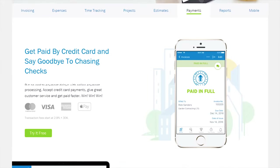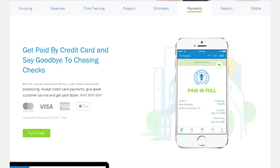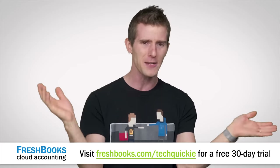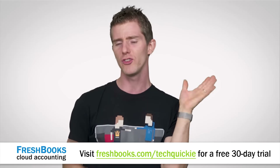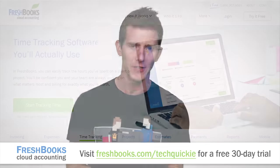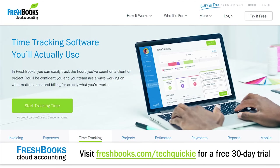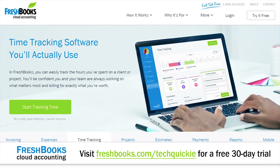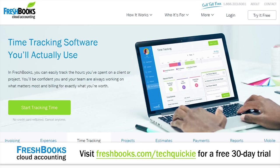You can set up online payments with just a couple of clicks and get paid up to four days faster, and you can see when the client has seen your invoice — putting an end to that back and forth 'Oh, I didn't get it, can you send it again? Maybe I'll pay you later.' No. FreshBooks is offering a 30-day unrestricted free trial to our viewers. To claim it, go to freshbooks.com/techquickie and enter 'techquickie' in the 'How did you hear about us' section. We'll have that linked below.